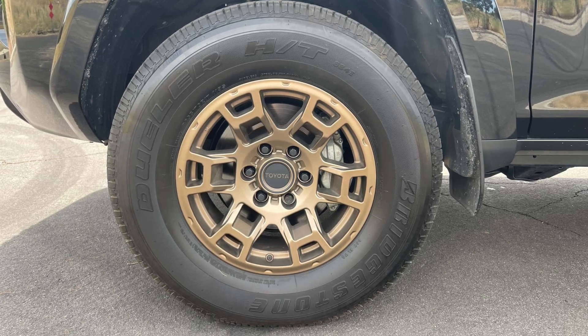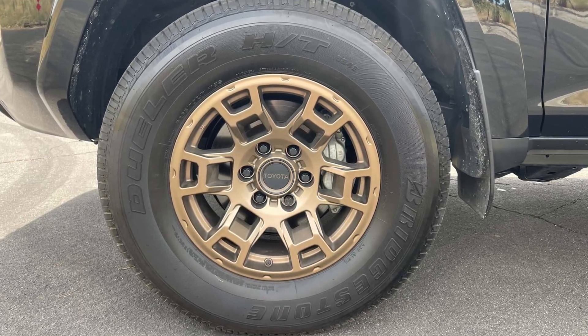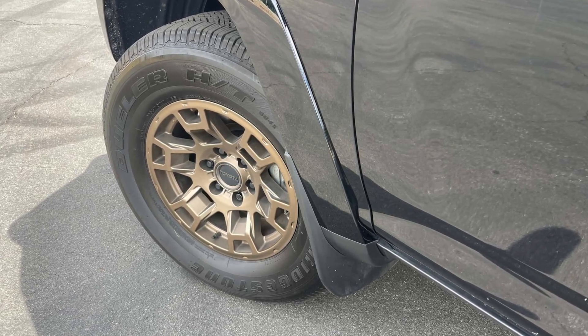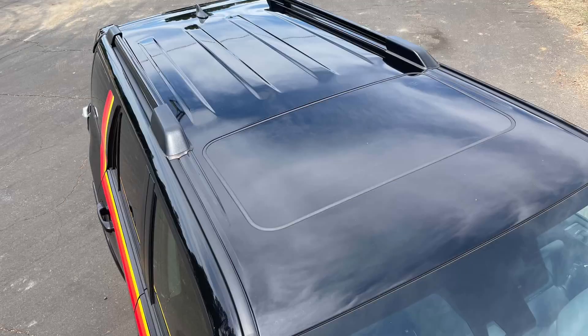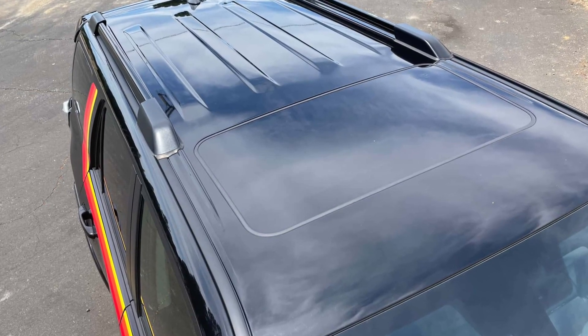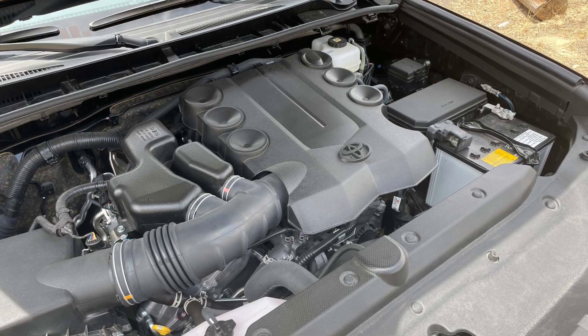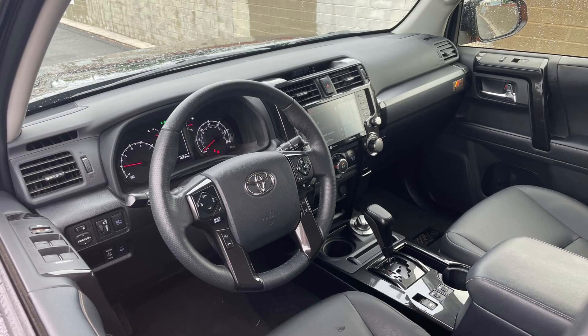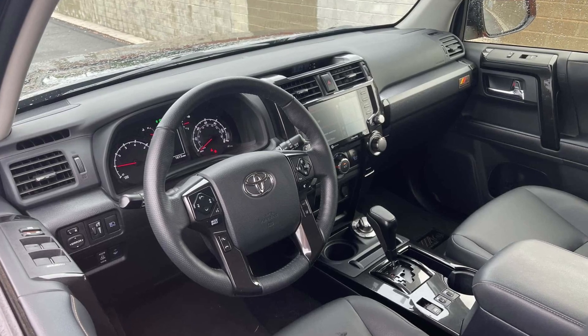And yet the euphemistically "proven" 4Runner provides a charming and lovable driving experience. The 40th's pillowy soft suspension is prone to lots of body roll in corners and some wallow over speed humps — the TRD Pro's remote reservoir dampers are much better in this regard — but the ride is smooth and unjarring over even the worst pavement.